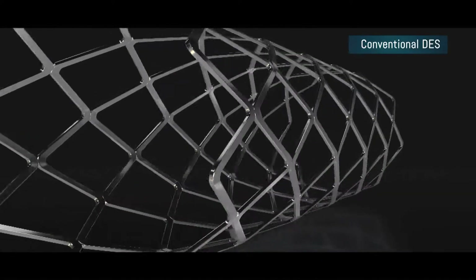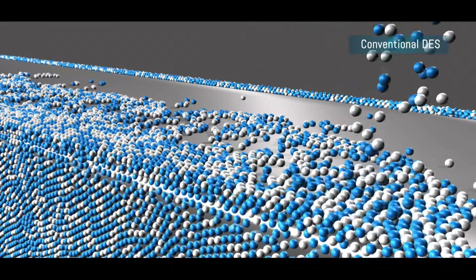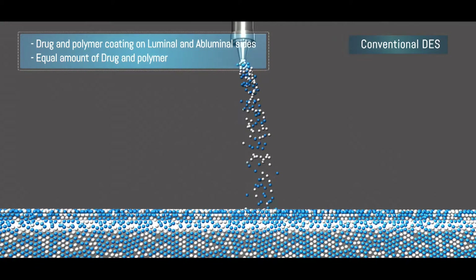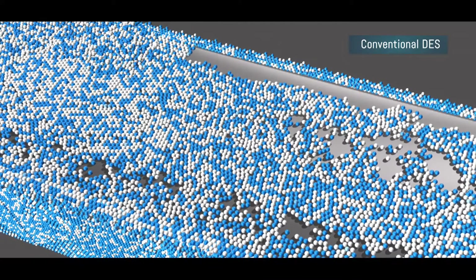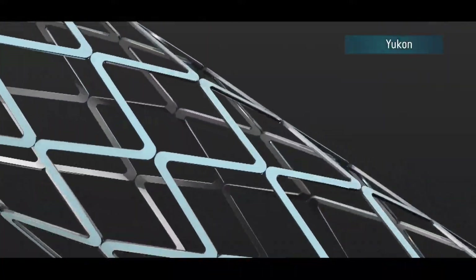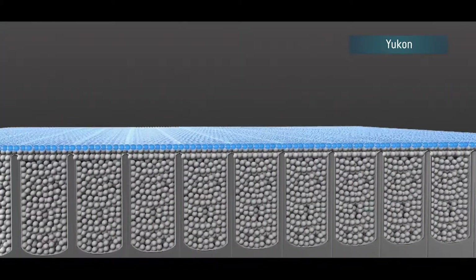Conventionally, stents are coated with the drug and polymer matrix spread over the stent struts on abluminal and luminal sides as an aerosol, forming multiple layers. This technology uses equal amounts of the drug and the polymer. However, in Yukon, an innovative and more advanced technology is used for the drug coating.